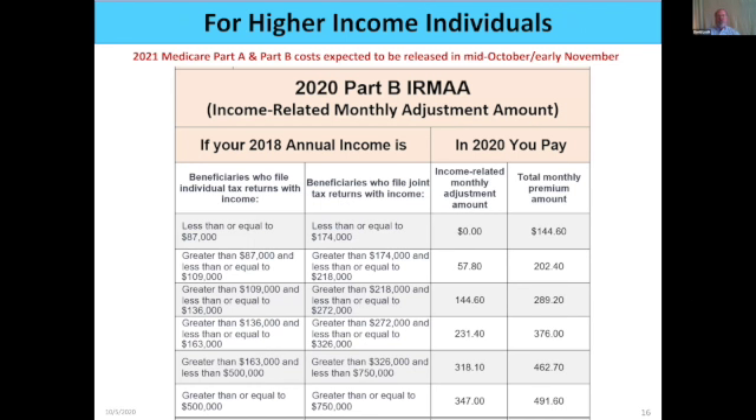Part of the Affordable Care Act created the Income Related Monthly Adjustment Amount, or IRMAA. Basically, if you make more, you pay a higher Part B monthly premium. For an individual, if you make less than $87,000 you pay the normal $144.60 Part B premium. But if you make over that, you pay more — an extra $57.80 if you make less than $109,000 — and it progressively goes up from there.